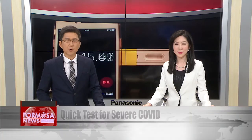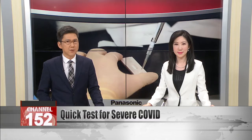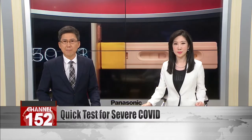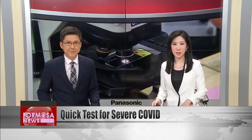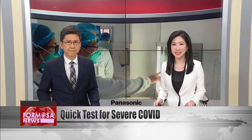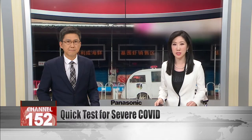Local researchers have developed a quick test that can assess whether a COVID-19 patient is likely to experience severe symptoms. A test strip measures the concentration of a protein in plasma, which can indicate if the patient is on the verge of a violent immune reaction. Researchers say the strip can be a game changer for COVID treatment, allowing earlier intervention and care for the most at-risk patients.